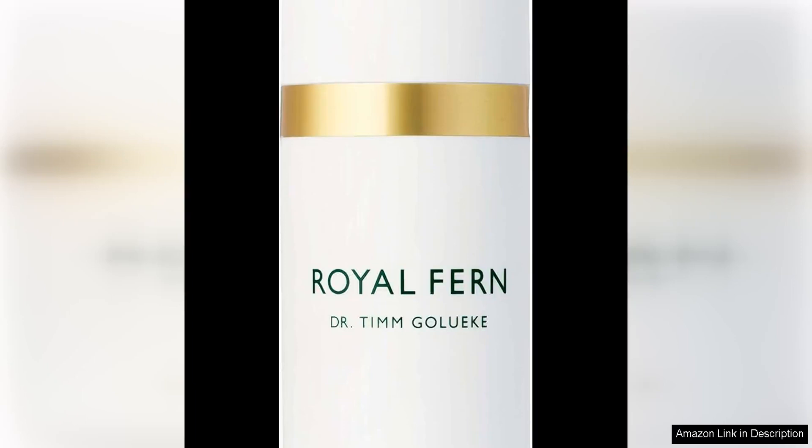Royal Fern Phytoactive Cream is a luxurious skincare product that has quickly become a staple in my daily routine. From the moment I first tried this cream, I was impressed by its fast-absorbing and weightless formula that effortlessly revitalizes my skin.